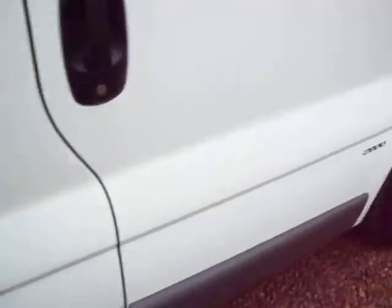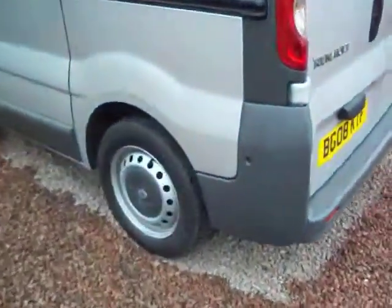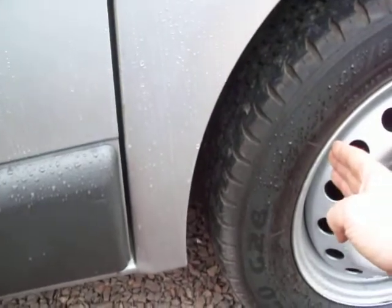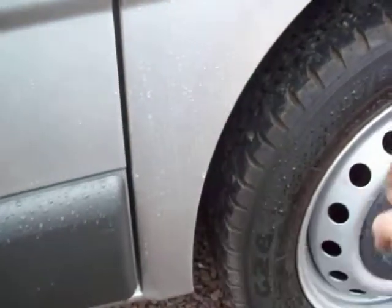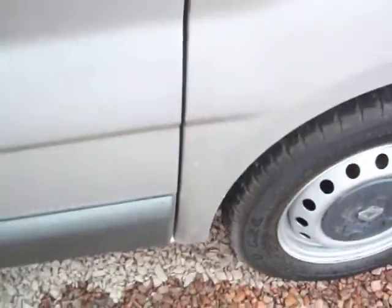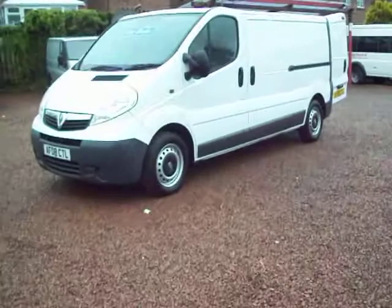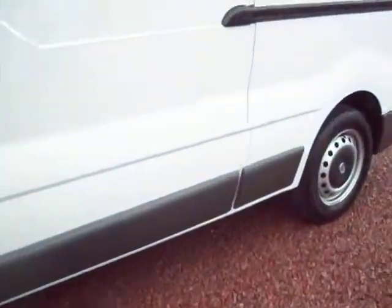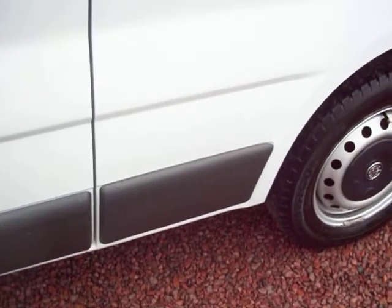I'll actually just show you over here in this other van. You'll see on this silver one, which is a Renault Traffic — but it's the same body shell — it doesn't have that extra panel. Ordinarily, the panel I showed you a minute ago would probably come out to about here and go up. So you can clearly see the difference: that one doesn't have the panel, and this one does. So there, you can see the difference quite clearly — it's got the extra panel in there.